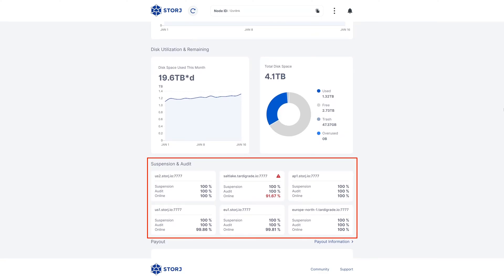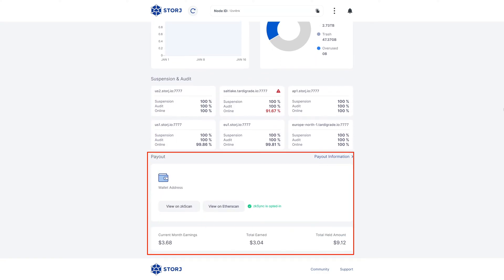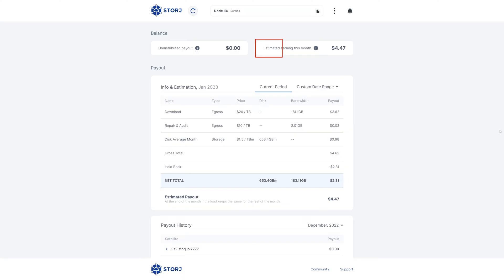We see my node's connection stats to the six satellites that are part of the Storz network. Satellites facilitate the storage interaction and decide which storage nodes will store which pieces. Each satellite has its own suspension, audit, and online statistics that can provide you with some information about the health of your node's connectivity and communications. And lastly, we have payout information. For the month of January so far, I've earned $3.68, and if we head deeper into payout information, I'm estimated to make $4.47 this month if my rates continue as they are.